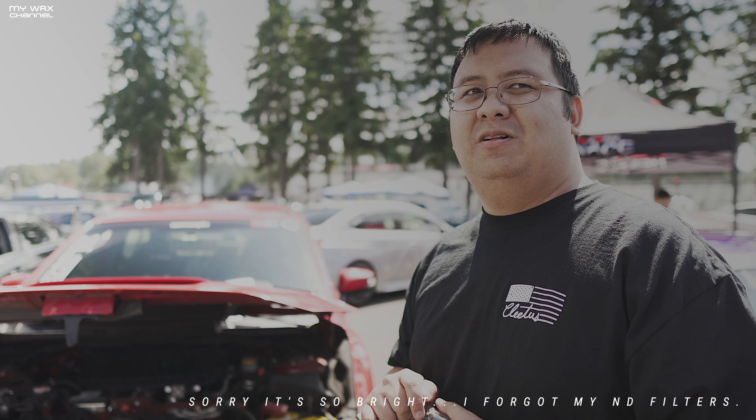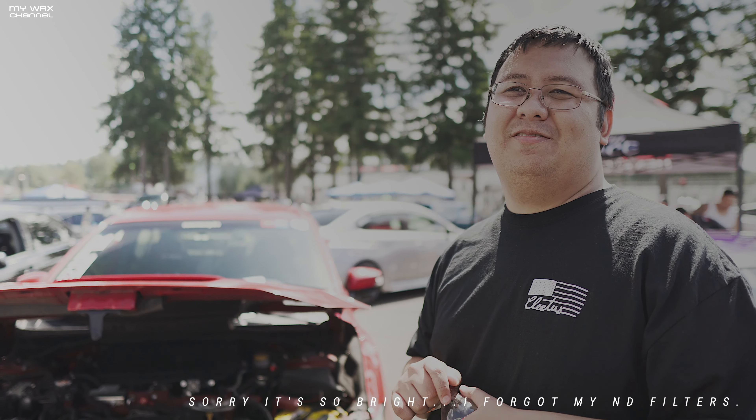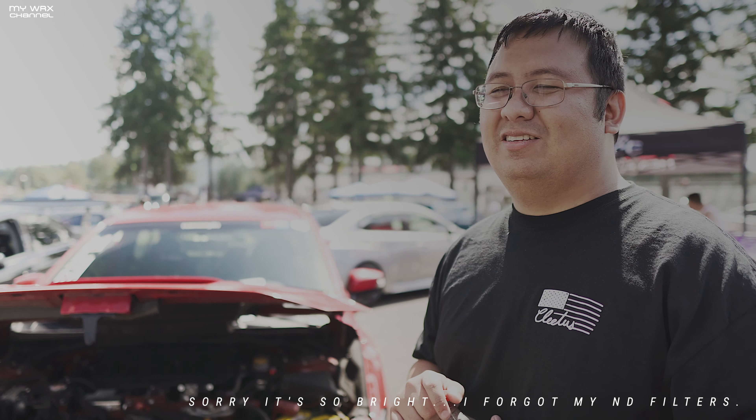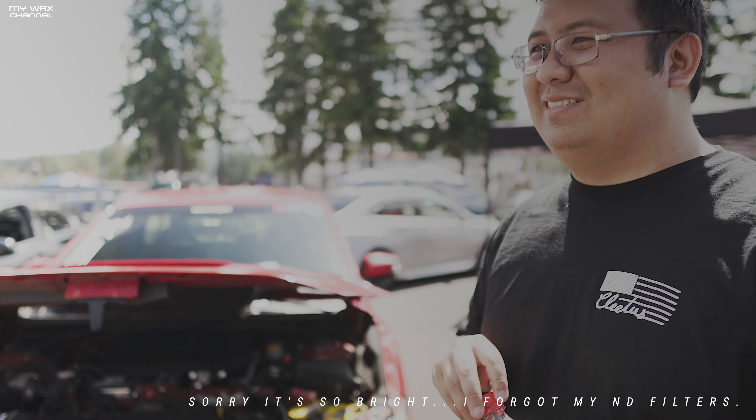It took about three people and a torch from Steve just to try to get it off, and they gave up and just threw it away. So brand new motor, zero to only 2,000 miles this time around — brand new engine.